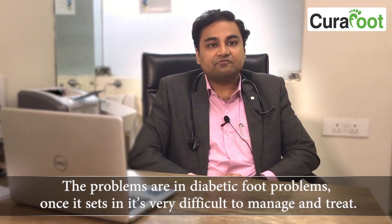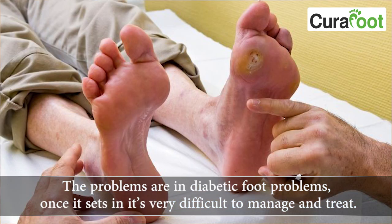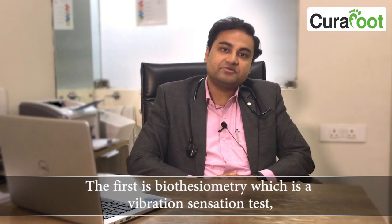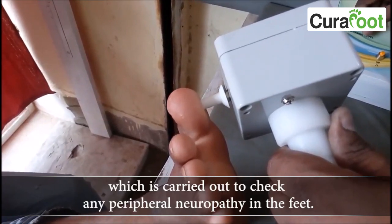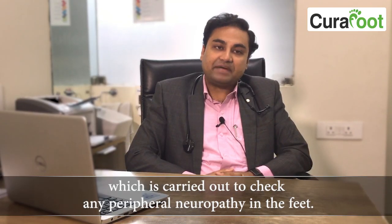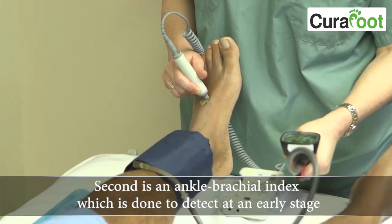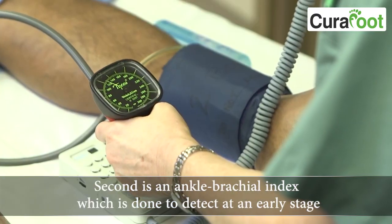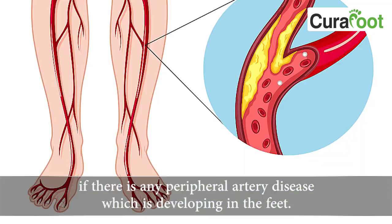Once diabetic foot problems set in, it's very difficult to manage and treat. The first diagnostic tool is biothisiometry, which is a vibration sensation test carried out to check for any peripheral neuropathy in the feet. The second is an ankle brachial index, which is done to detect at an early stage if there is any peripheral artery disease developing in the feet.